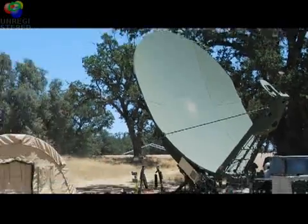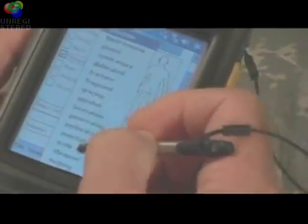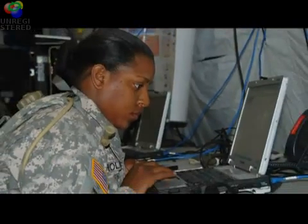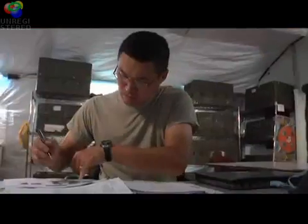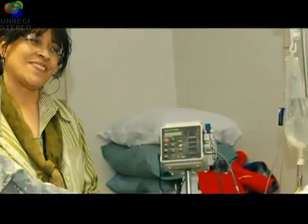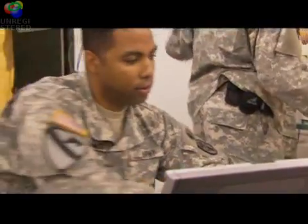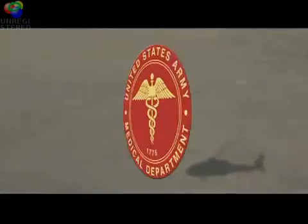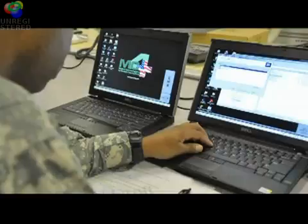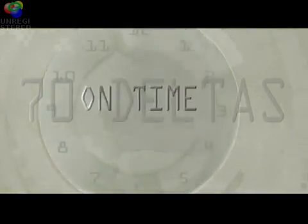Today's Army is transforming itself into a knowledge-based force, moving from the industrial age to the information age. No role is more central to this transformation in Army medicine than that of the health services systems manager. 70 Deltas harness the power of information to enable leading-edge healthcare for our nation's warriors and their families. As administrators of medical information operations, 70 Deltas are key to the future of the Army Medical Department and to the health and well-being of every soldier who serves our country. This member of the health care team is prepared to direct the use of today's most modern technology, bringing state-of-the-art health care to our soldiers anywhere and on time.